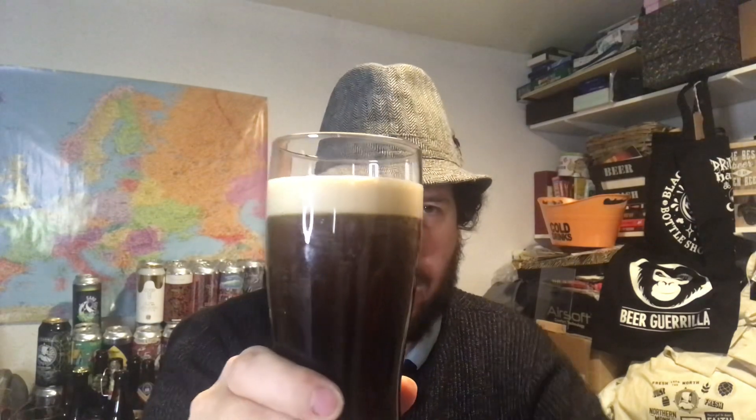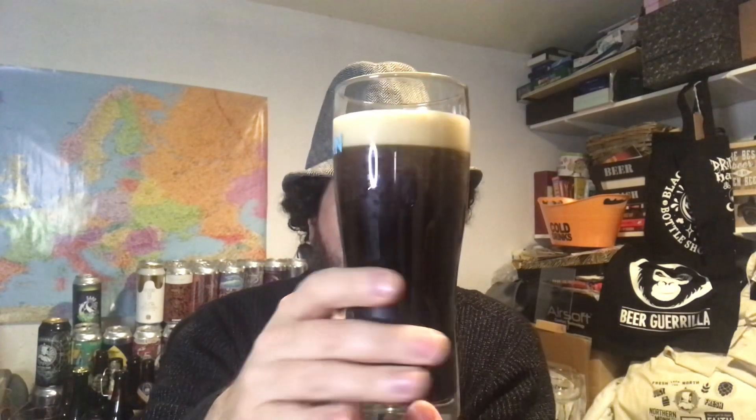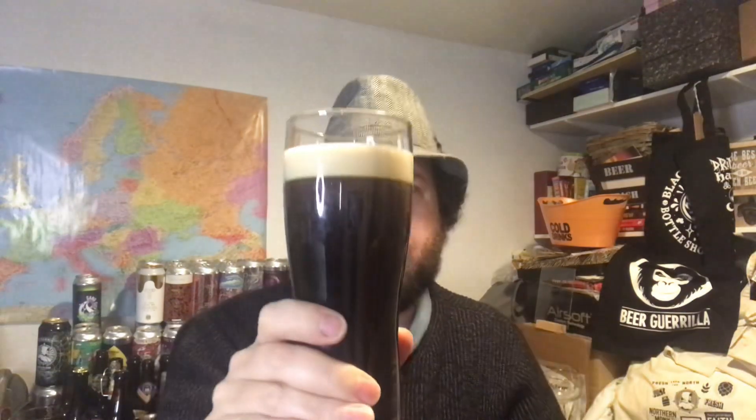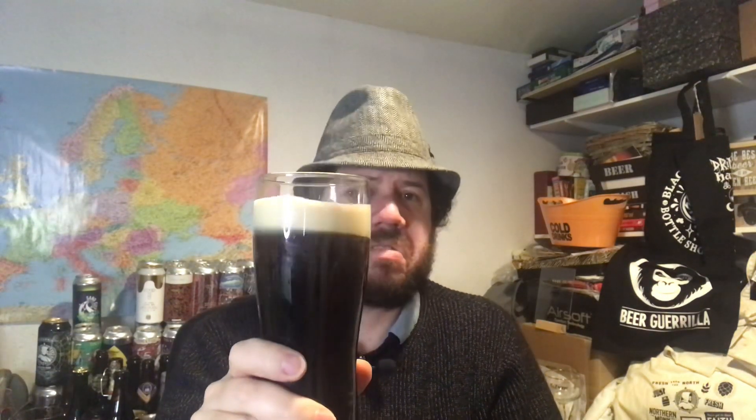So what we've got here is a one-finger creamy off-white head. Looking pretty nice in the glass, as they always do. There's a hint of a browny tinge just underneath the head — yeah, Guinness the world over.